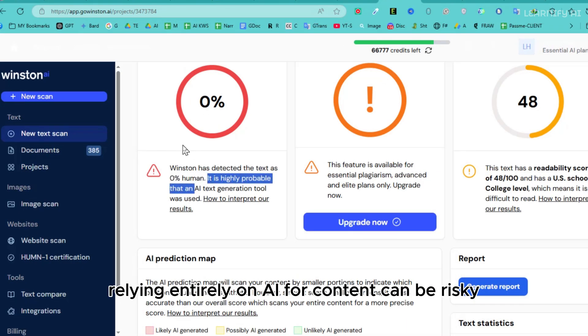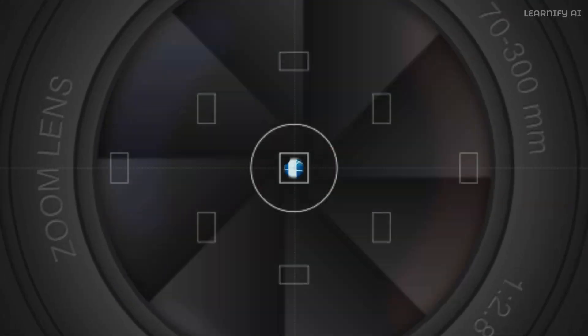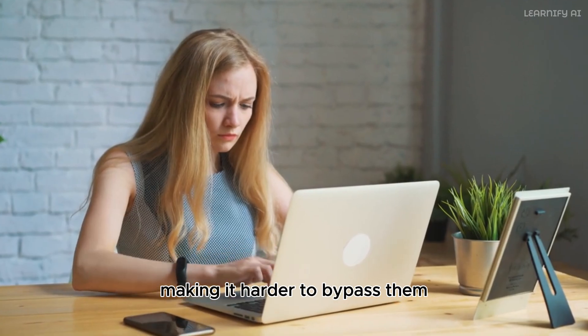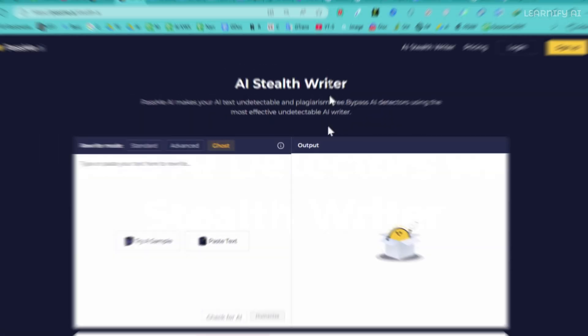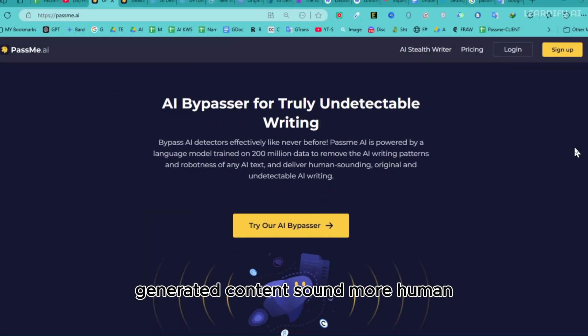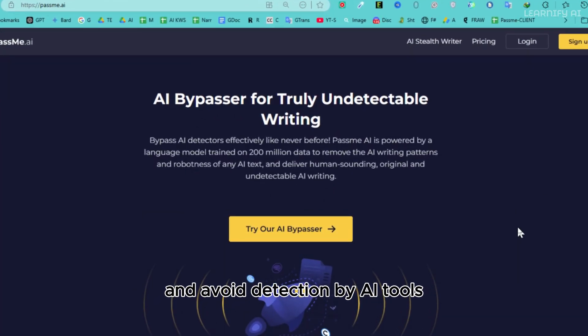Relying entirely on AI for content can be risky. Detection tools are constantly improving, making it harder to bypass them. That's where PassMe AI comes in — the ultimate solution to make your AI-generated content sound more human and avoid detection by AI tools.